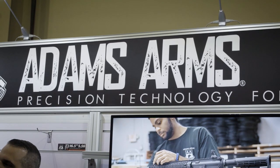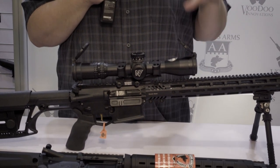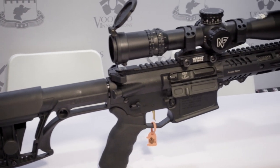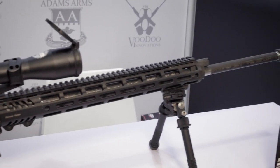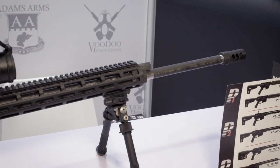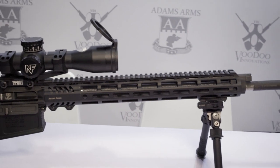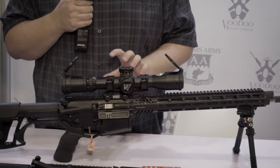We're here at the Adams Arms booth taking a look at their new rifles. This is the P3, designed to go straight from the box into the PRS game. This one is chambered in 6.5 Creedmoor, has a 24-inch carbon barrel from Proof Research, with the APA Lil Bastard brake out front. It is actually a piston gun with five gas settings on this particular model.